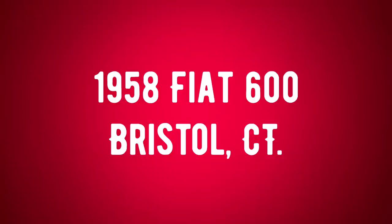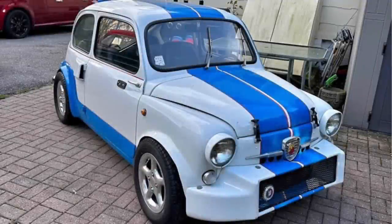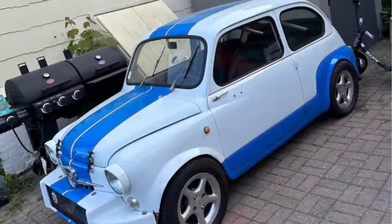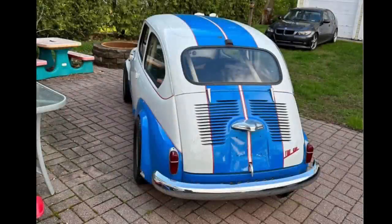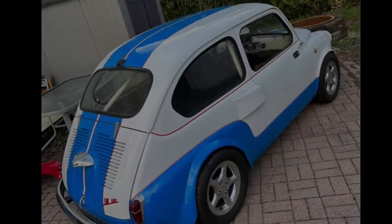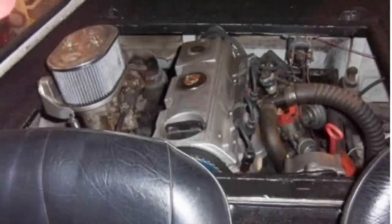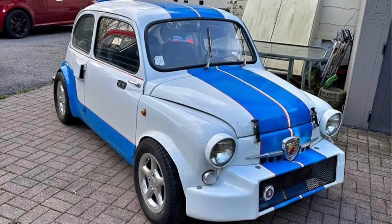Number three is a 1958 Fiat 600 listed in Bristol, Connecticut for $10,000. Mileage is unlisted, manual transmission, exterior is white and blue, interior is black, and it has a clean title. It's a modified Fiat 600 with a late '80s/early '90s 2.0 Audi engine with transaxle. The car has a roll cage and has been converted to a four-wheel disc brake system. Started out as an old race car from Arizona and is rust free. Still street drivable and drives great — only issue is the tires are too big and rub on hard corners. $10,000 or best offer.